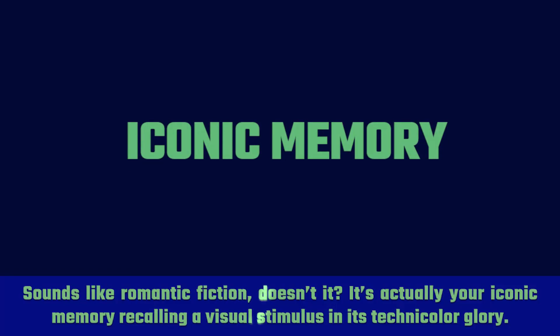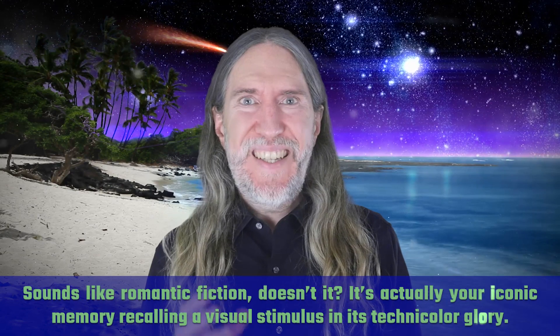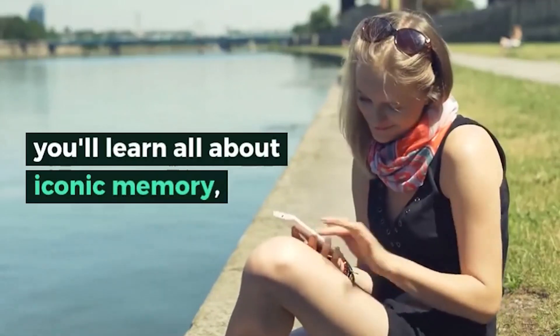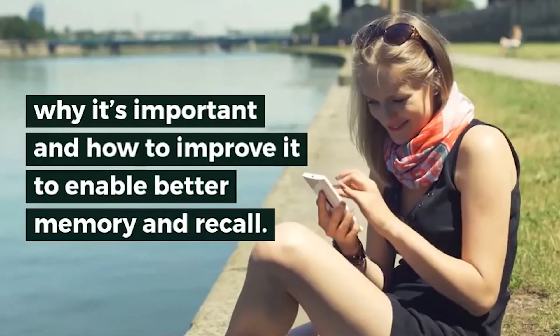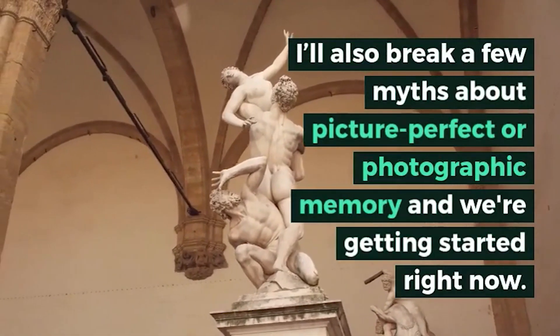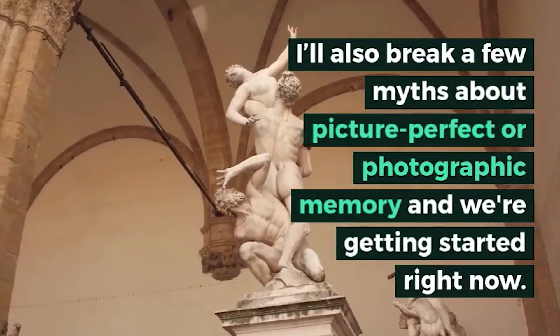It's actually your iconic memory recalling a visual stimulus in its Technicolor glory. In this video, you'll learn all about iconic memory, why it's important, and how to improve it to enable better memory and recall. I'll also break a few myths about picture-perfect or photographic memory, and we're getting started right now.